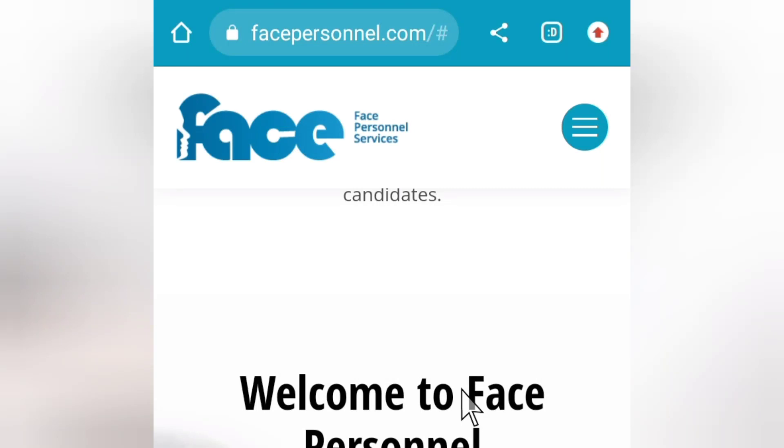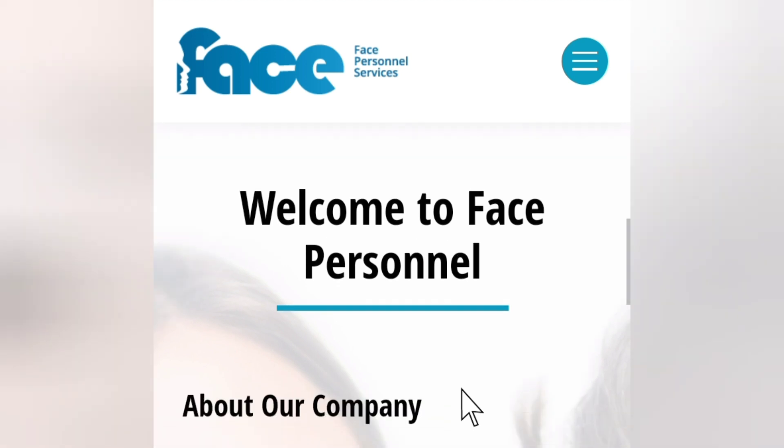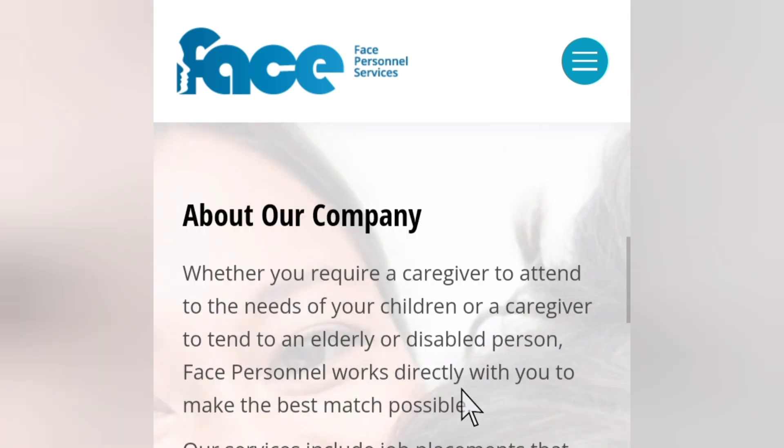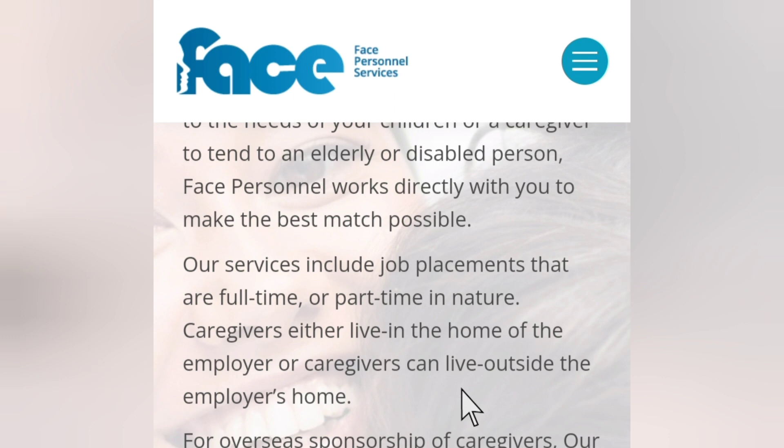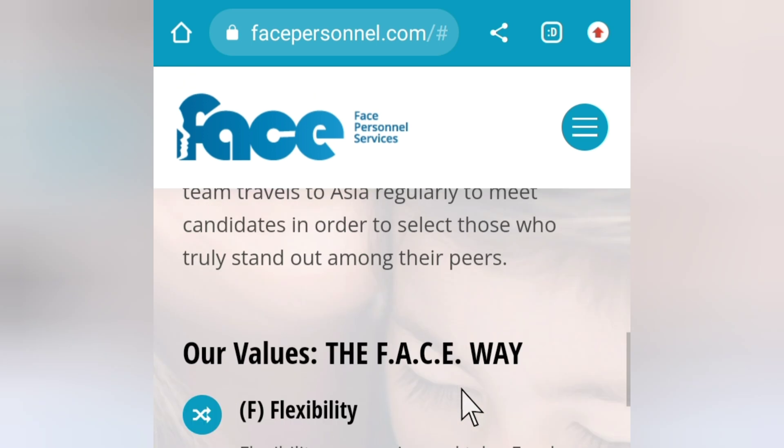Welcome once again to this video. Today I have another big opportunity to share with you guys. If you are someone who wants to relocate to Canada as a caregiver, this is going to be one of the best videos you need to watch. We'll be looking at a care company currently recruiting international caregivers.